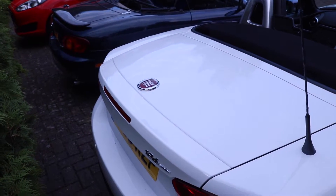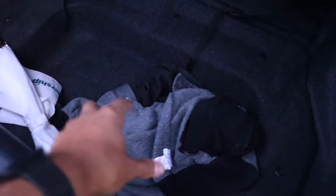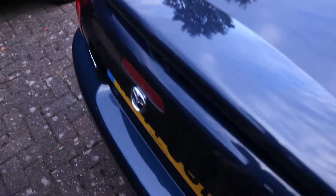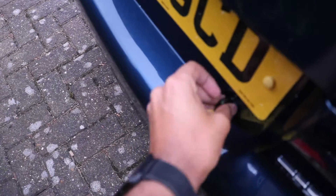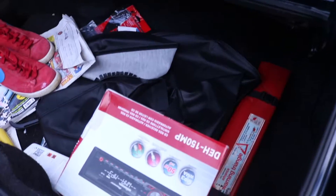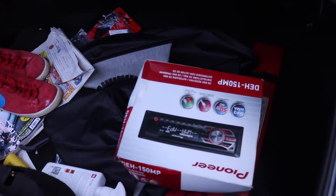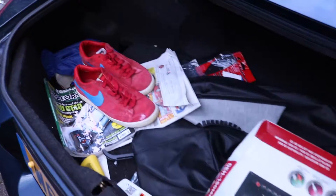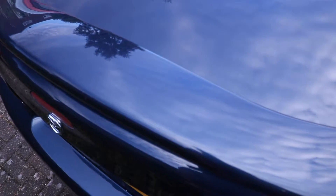In regards to practicality, obviously these cars aren't bought for practicality. The 124 Spyder has 140 litres of boot space — it's actually quite a deep boot. If I'm not mistaken the boot of the MX-5 is also 140 litres, or not too far off. It does have a different shape though — it's not as deep but it does look a little bit wider. Either way, like I said, these cars aren't bought for practicality.